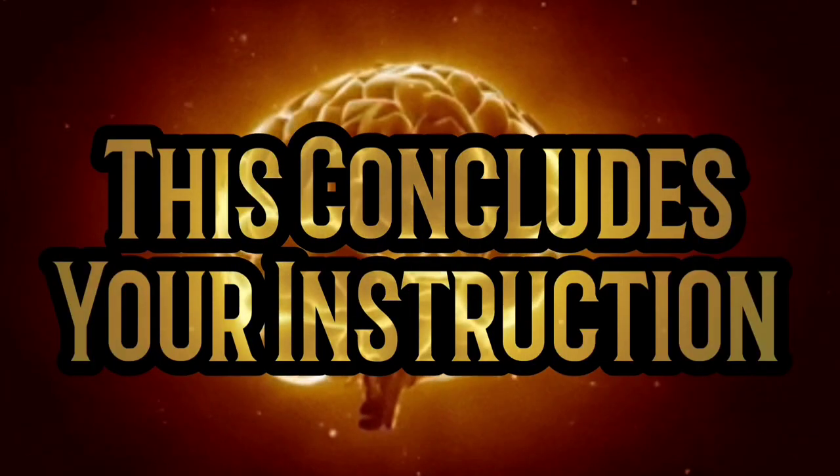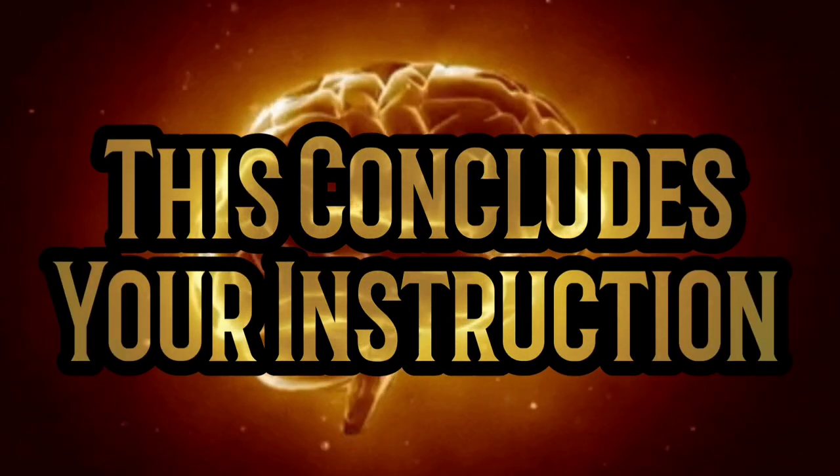This concludes your instruction. Thank you for watching Lomelli EMS Productions. We hope you enjoyed the training video and look forward to producing more in the future. Remember: live for today, learn for tomorrow.